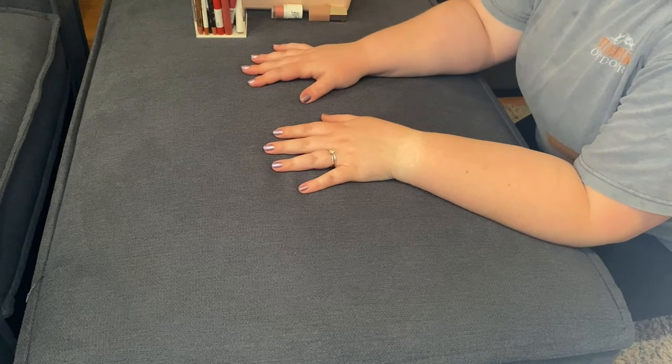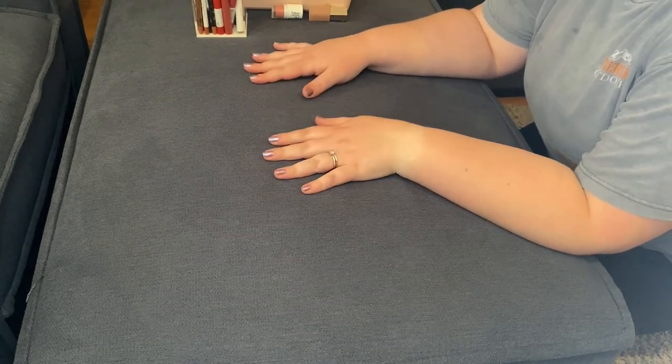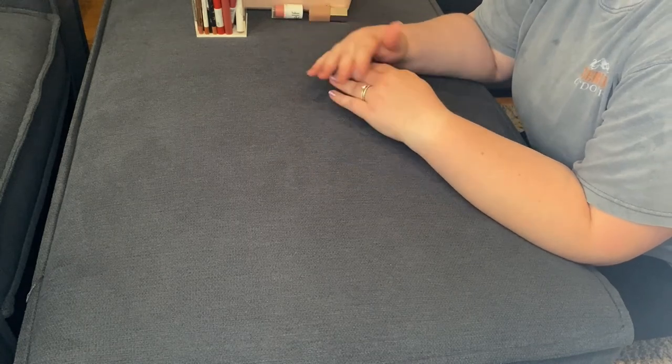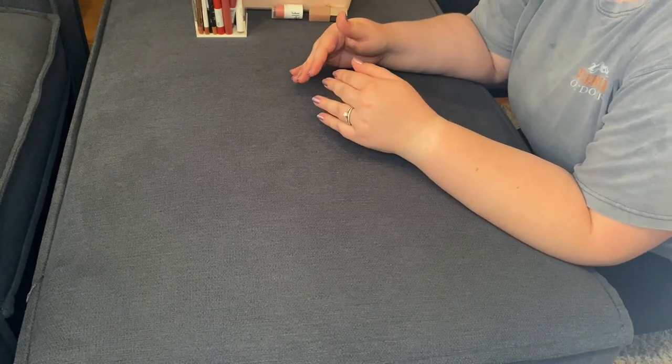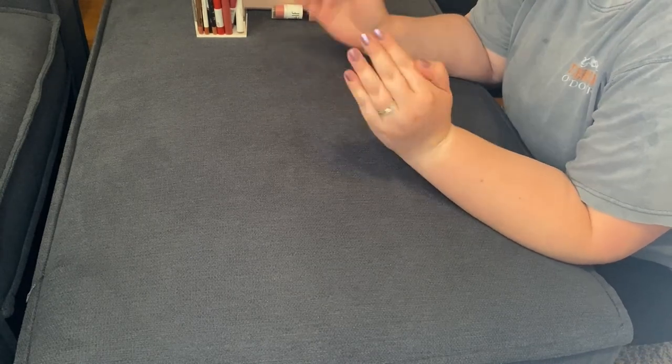Hi everybody, welcome or welcome back to my channel. I am Shannon and this is Glam by Shan. Today I am decluttering. We're getting rid of a lot of stuff. We're going to be moving here in the next month and a half, so we need to get rid of stuff that I'm not using. We need to be ruthless.